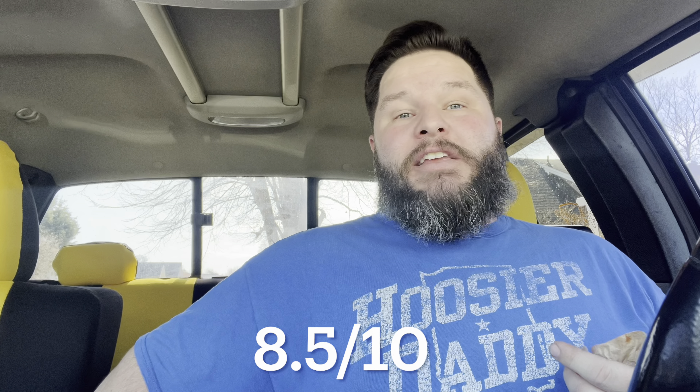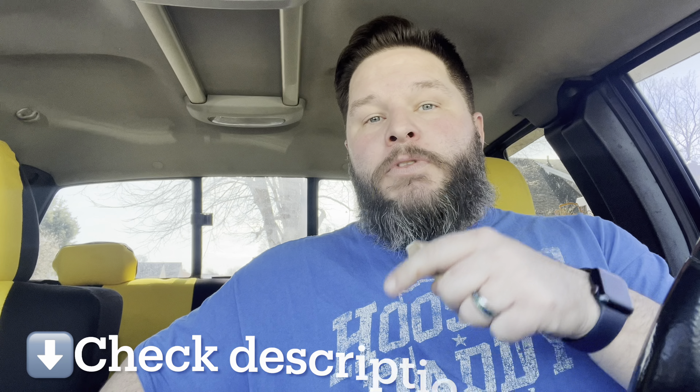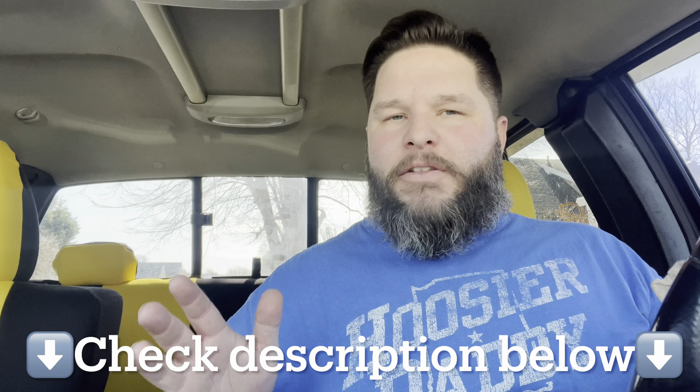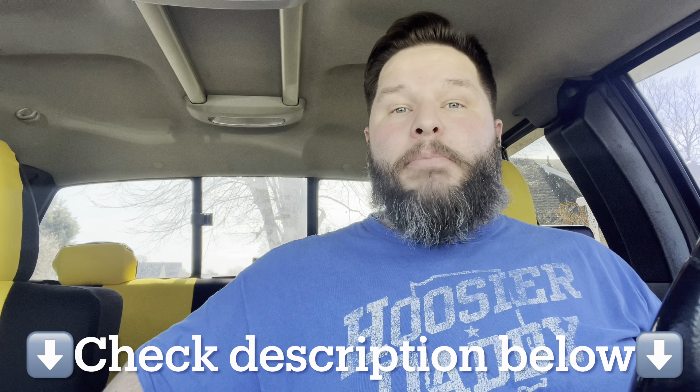I give this 8.5 out of 10, which means it is officially endorsed by Who's Your Daddy. So even though it's a little high priced, it's still worth getting and trying at least once. If you are near a KFC, make sure you go try one and let me know what you think. Also, check the description down below — there are all kinds of links and information there. That's all I got for you today. Thanks for watching. I'll see you again next time. Love you guys. Bye.